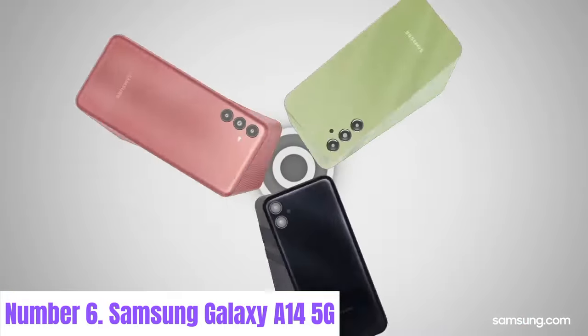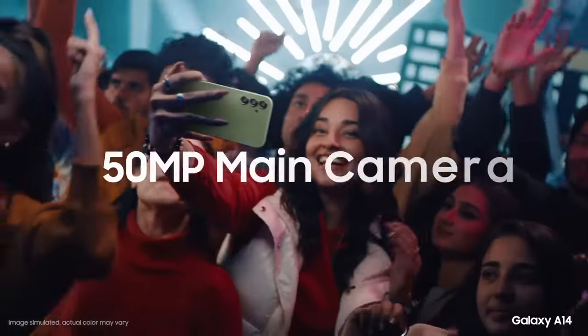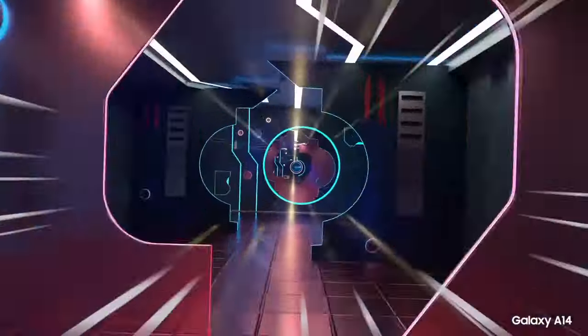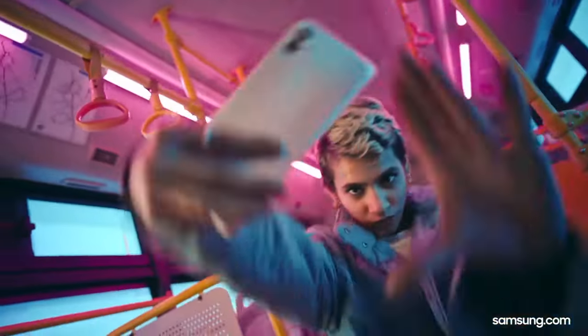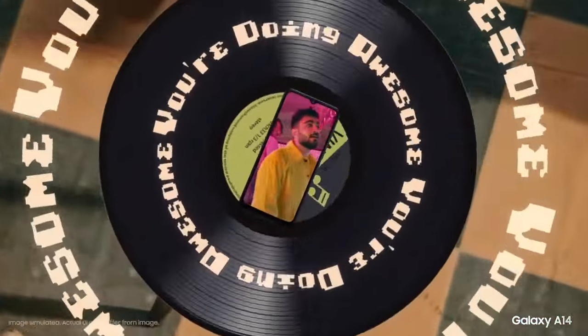Number 6: Samsung Galaxy A14 5G. The Samsung Galaxy A14 5G combines affordability with cutting-edge connectivity, offering users an immersive smartphone experience at a competitive price point. With its sleek design and vibrant 6.5-inch HD+ Infinity-V display, this device provides a stunning visual experience for multimedia consumption, gaming, and productivity tasks. Powered by a capable octa-core processor and 5G connectivity, the Galaxy A14 5G ensures smooth performance and fast data speeds, enabling seamless multitasking and swift downloads.